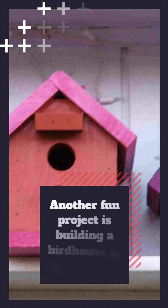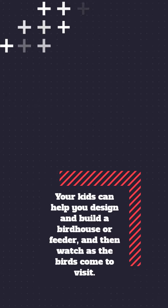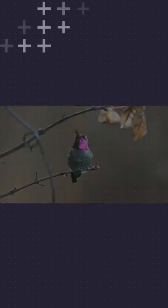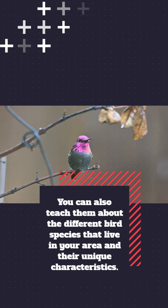Another fun project is building a birdhouse or bird feeder. Your kids can help you design and build a birdhouse or feeder, and then watch as the birds come to visit. You can also teach them about the different bird species that live in your area and their unique characteristics.